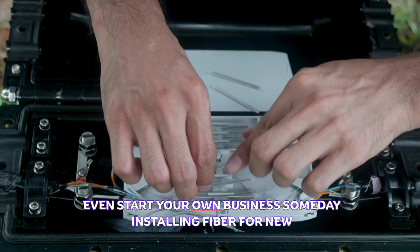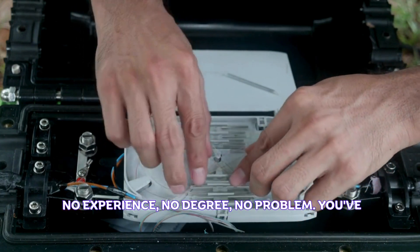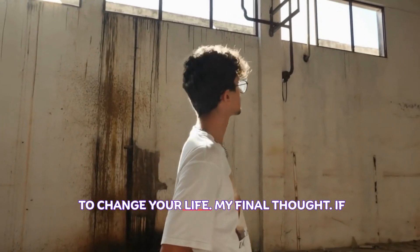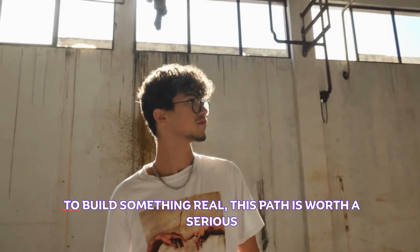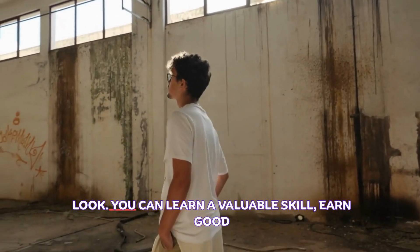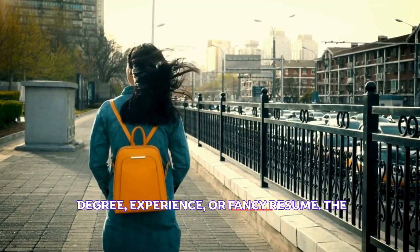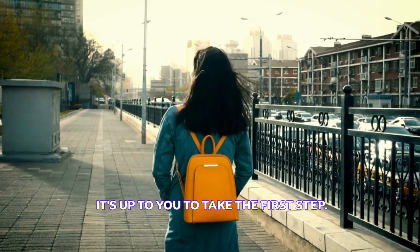You could even start your own business someday, installing fiber for new developments. And just like we say on this channel: no experience, no degree, no problem — you've just got to show up, be ready to learn, and make the decision to change your life. If you're tired of spinning your wheels in low-paying work and you want to build something real, this path is worth a serious look. You can learn a valuable skill, earn good money, and do meaningful work — all without a college degree, experience, or a fancy resume. The tools and training are available; now it's up to you to take the first step.